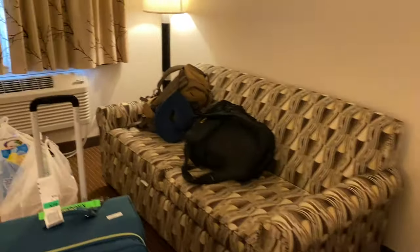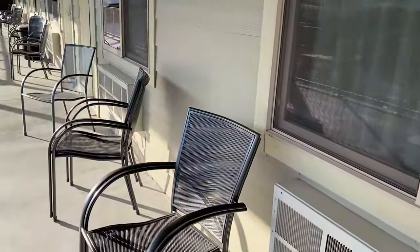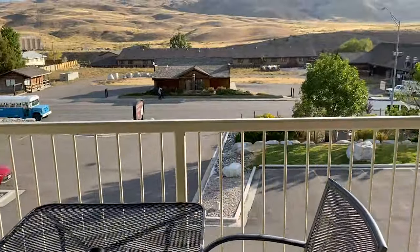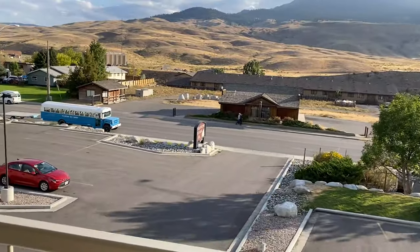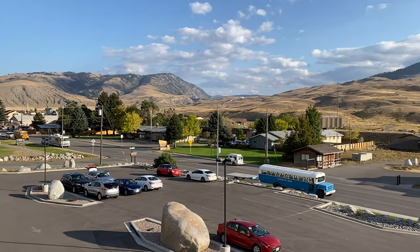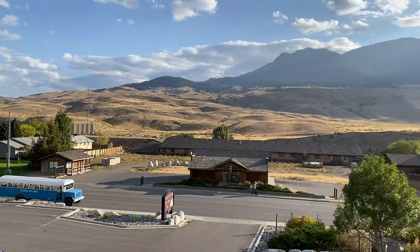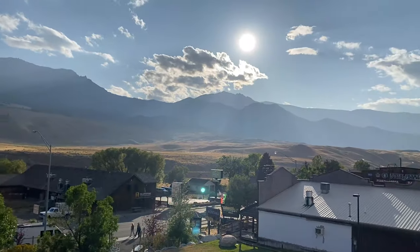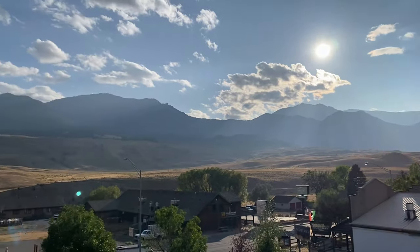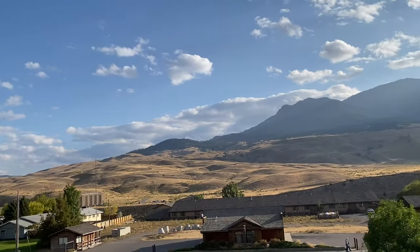We walk out and they have chairs and a little table where you can take in the view. This is our hotel lobby — we're on the third floor. And we're here in Gardiner. This is the gateway to Yellowstone.